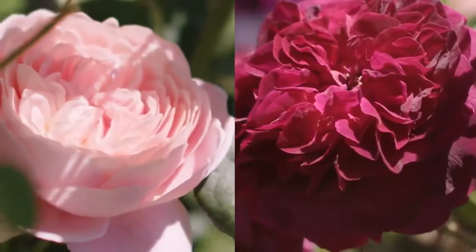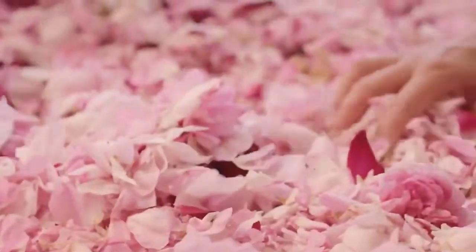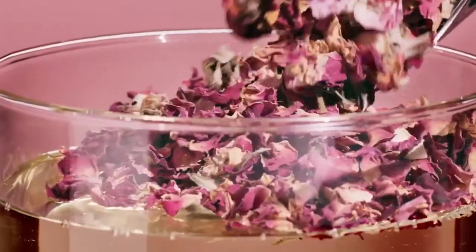17 lush varieties of English roses are hand-picked and sustainably sourced for Elemis on an English country farm to create our English rose oleo extract.